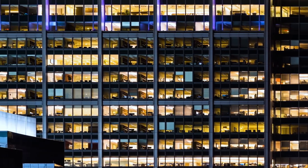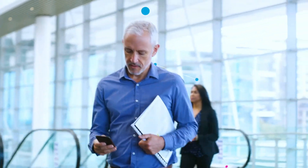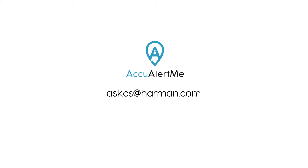To know more about the solution and how it can help tailor a safe return to work program for your organization, contact us at AskCS at Harman.com.